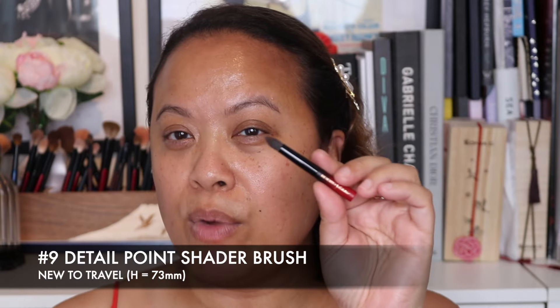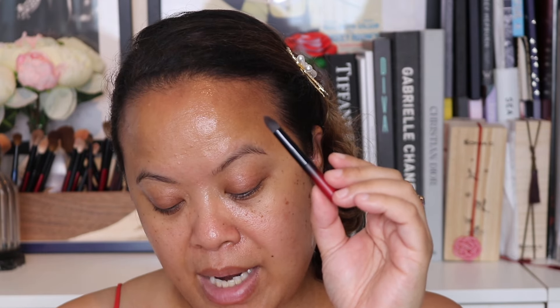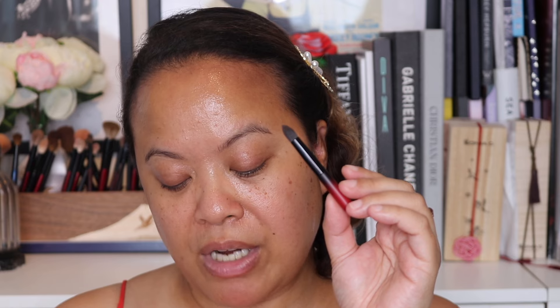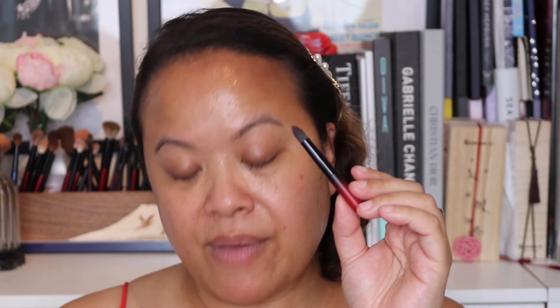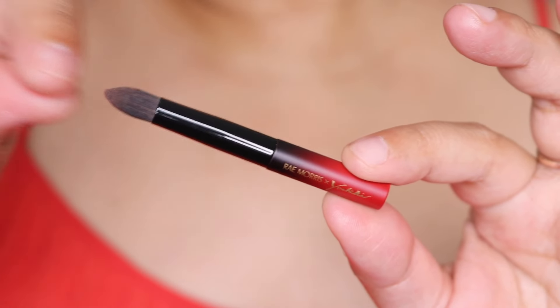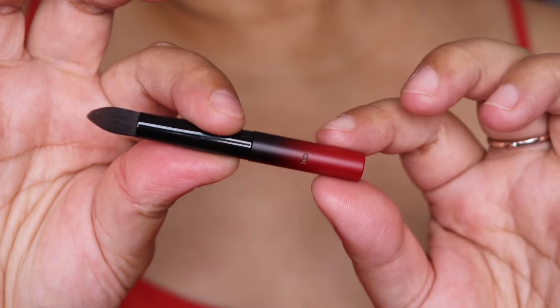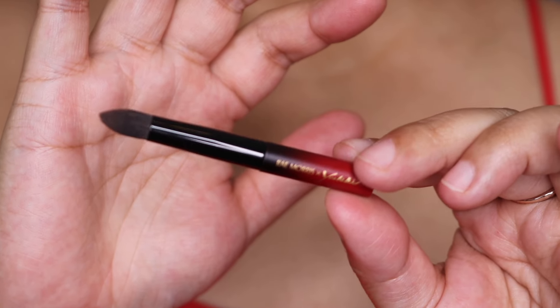The next brush is number 9 — the detail point shader brush, new to the travel set, 73 millimetres in height. It has a darker tip compared to the previous brush — very pointy. My hands are still small enough to hold this and get the detail I need. I'd use this for detailing, similar to the 7.6. The Rae Morris and Yoshiki branding is on the handle with the number on the back — such a gorgeous design.